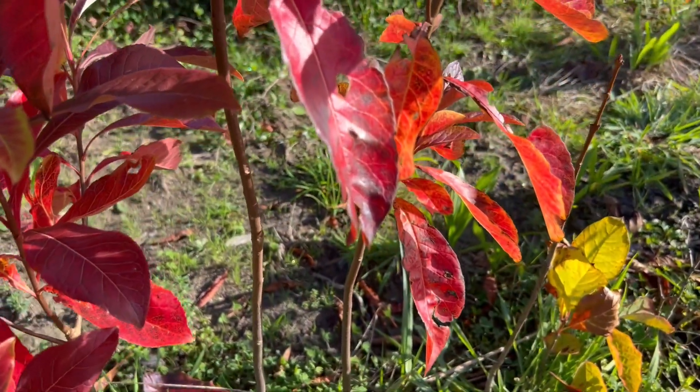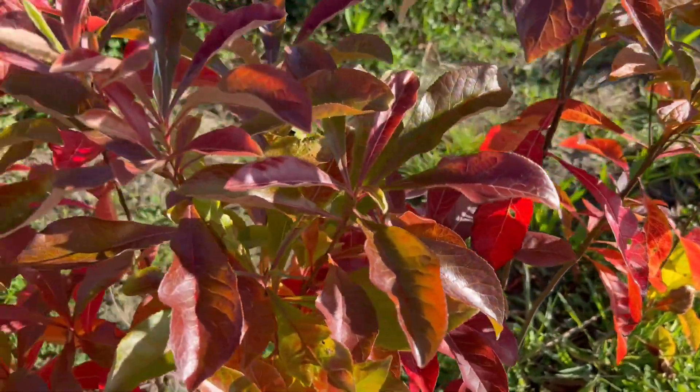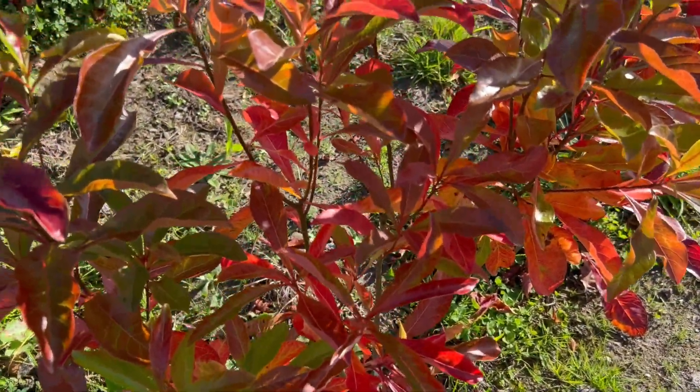Franklinia alatamaha — it's got some beautiful colour in it. I've never seen it flower except in books.